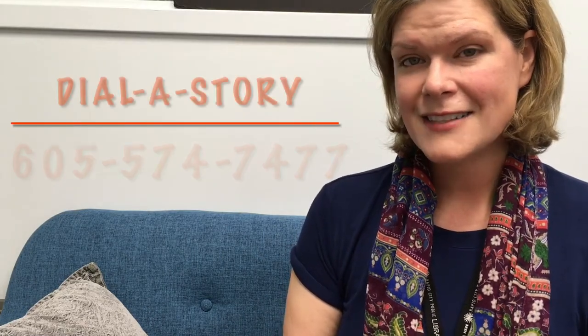I hope I've given you a few different titles of picture books that are not too spooky for Halloween. If you aren't able to find some of these titles on the shelf or get them checked out before Halloween, you can find some of them on our Dial-A-Story service, which can always be reached at 605-574-7477. Happy Halloween, happy reading, and we'll see you back on To Read or Not to Read.